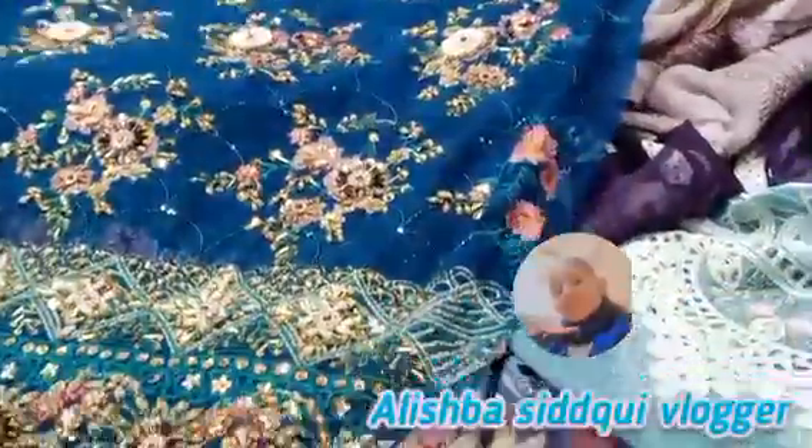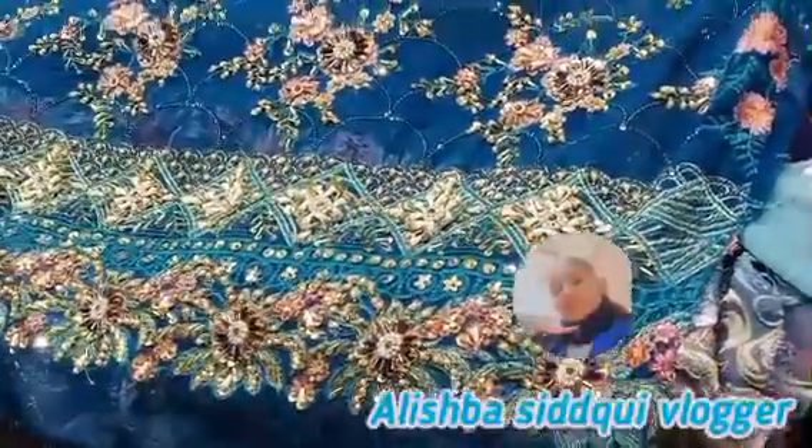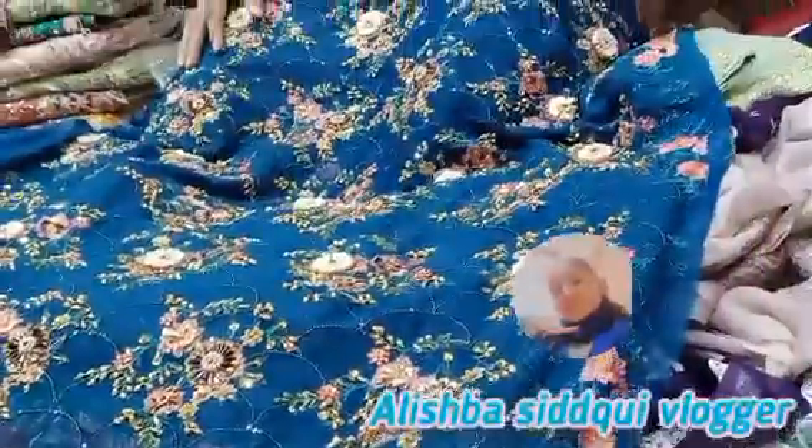I also like it. Guys, tell me in the comments which dresses are so beautiful, and who will come to my vlog. Thank you.